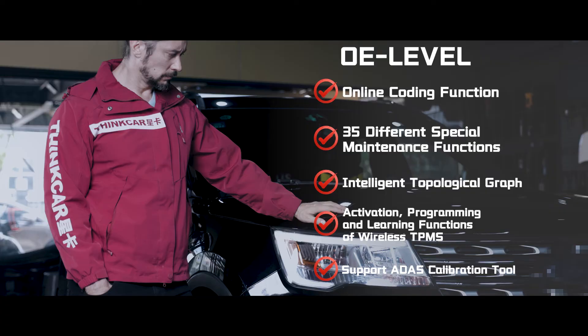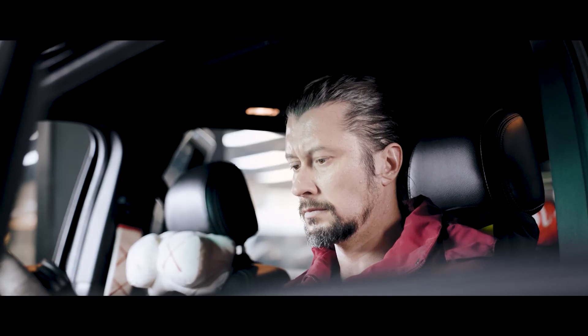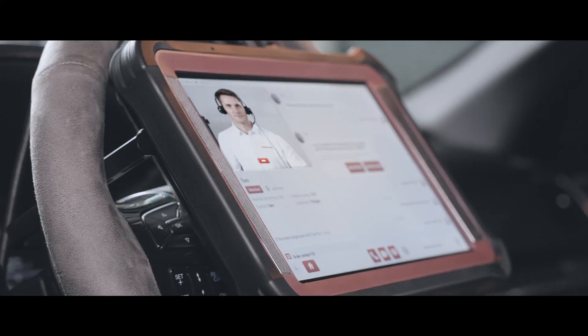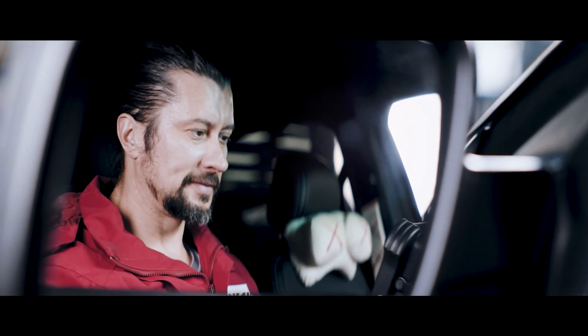If the car responds, which means the function of the actuator is fine, so I advise you to check whether the control switch is okay. Okay, I got it. Alright, that's the end of the remote service. Thank you for your calling. Have a good time.